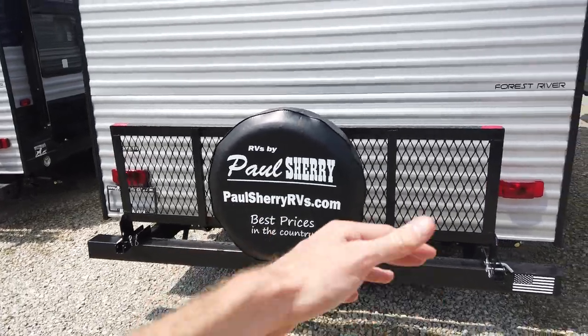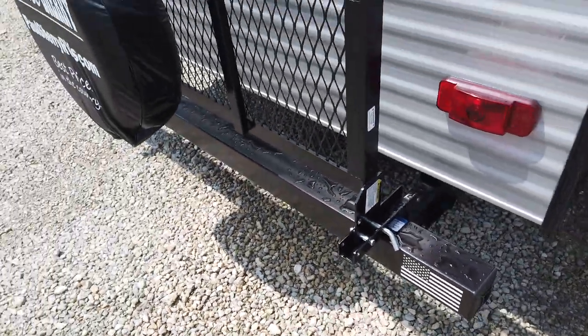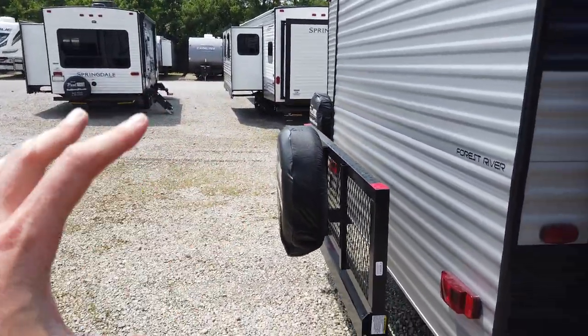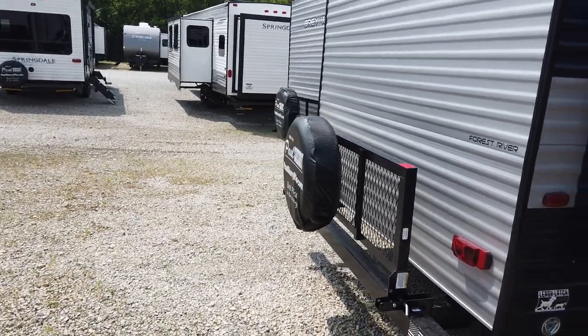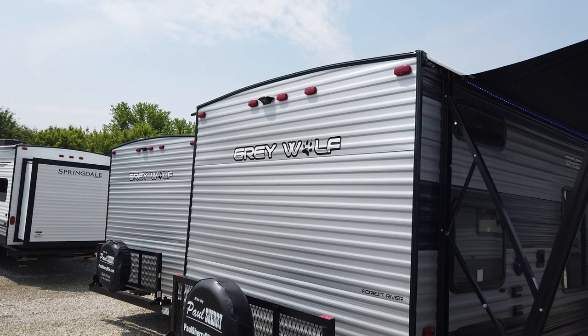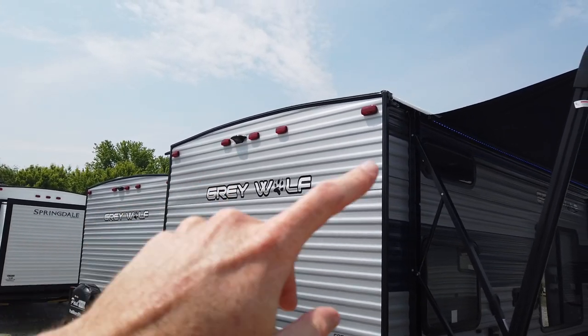It comes standard with a rack on the back that also mounts your spare tire. That rack is going to flip out — you simply pull a pin on each side, lock the pin back in, and it folds flat for extra storage space. Customers have put bicycles on there, portable generators, coolers — a lot of items. There's also a prep for a backup monitor.